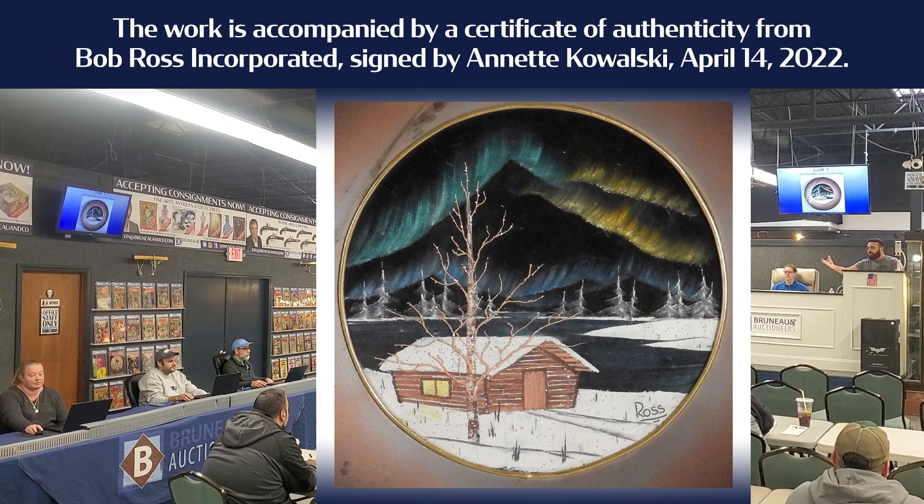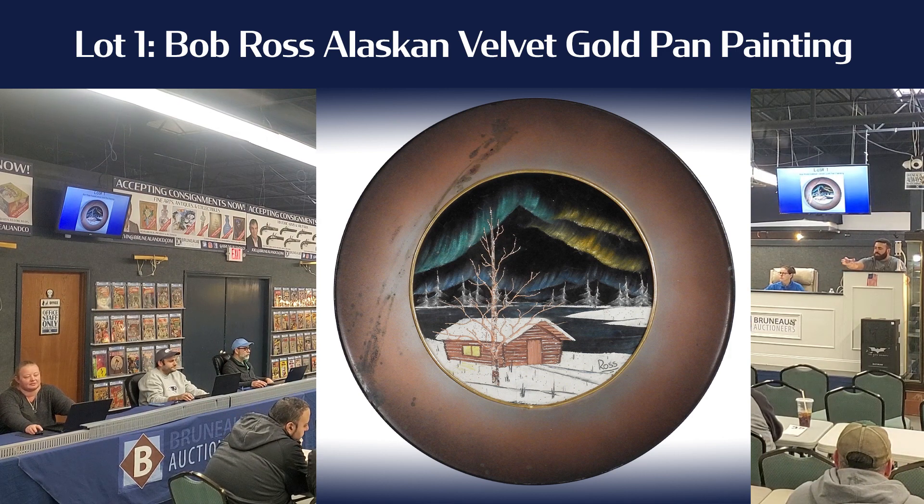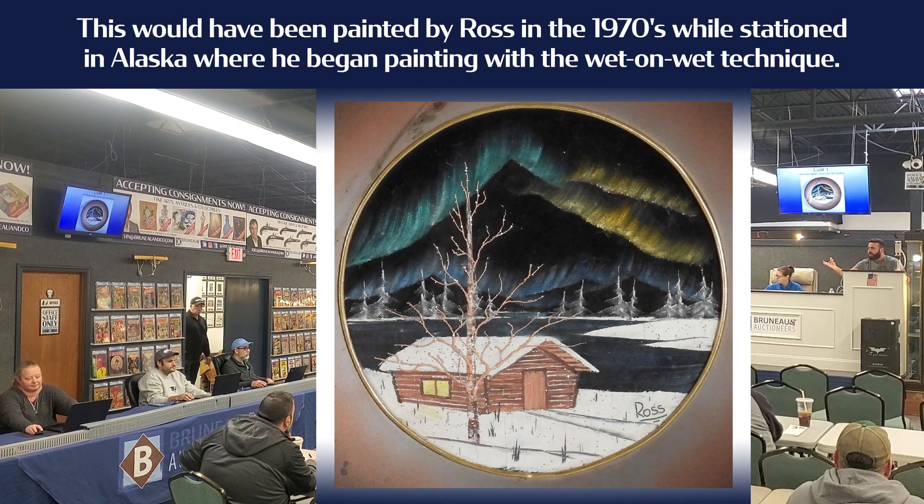$5,750. $6,000 now. $5,750. $6,000 Kevin. $6,250. $6,500. $6,250 after Bob Ross but $6,500 — I have $6,500 Kevin. $6,750. $7,000 now. $6,750 with $7,000 Kevin.